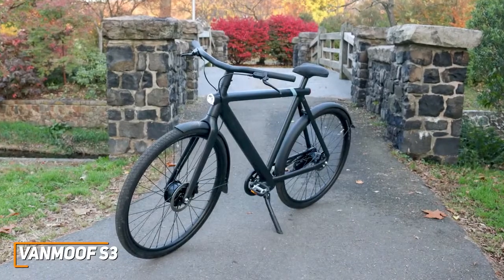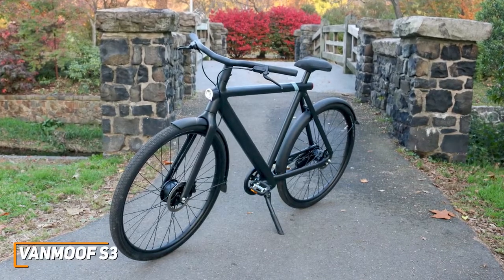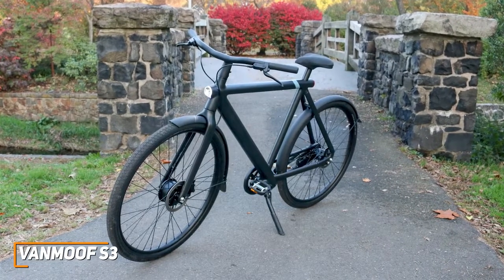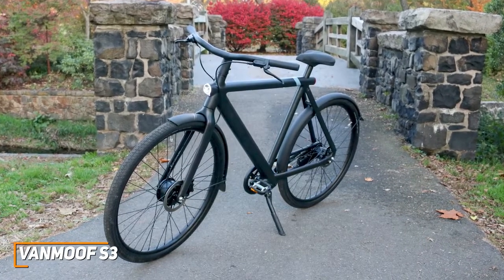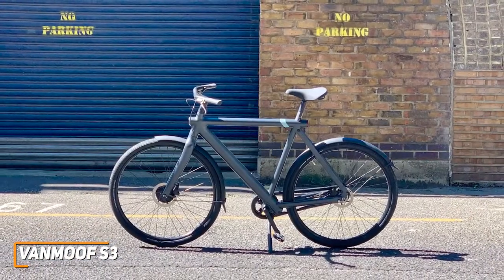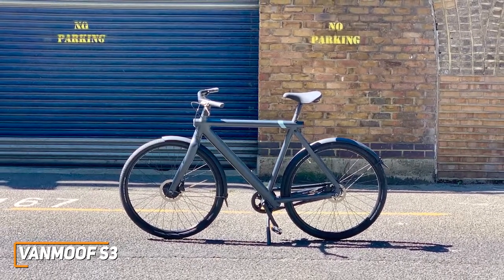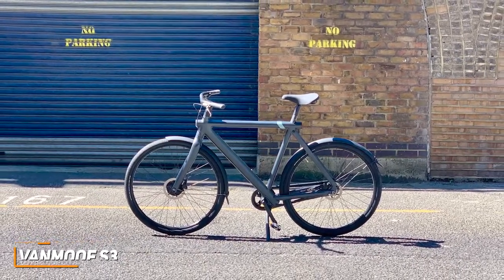The VanMoof S3 is the best electric bike for commuters because of its long-lasting battery, solid range of speed settings, intuitive controls, and more advanced features than cheaper models like the SWFT Volt. If you don't want to spend too much but still want a high-quality, long-lasting electric bike that can quickly take you to and from work, this might be the ideal option for you.